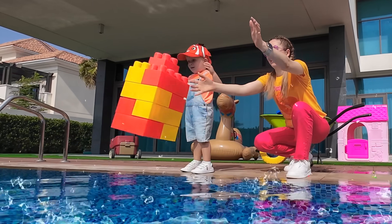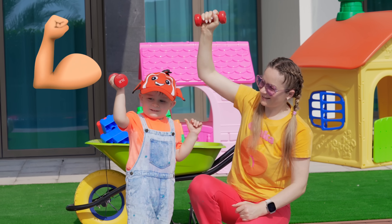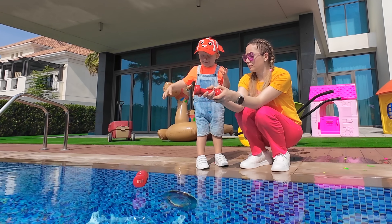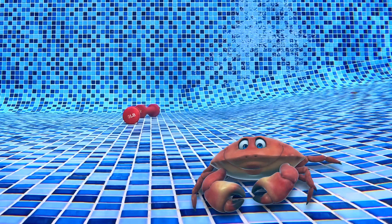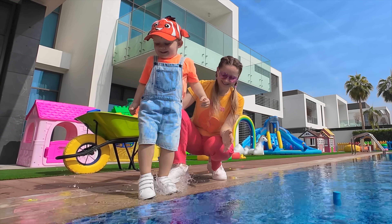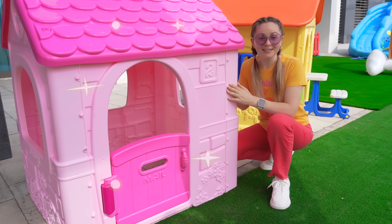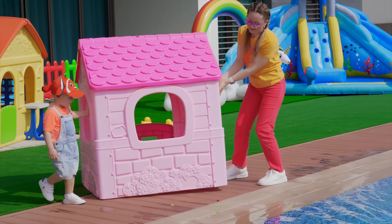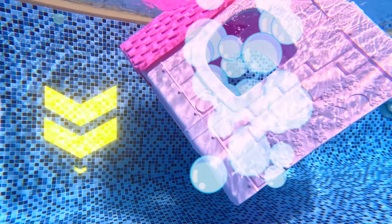Toy blocks! Cool! Wow! It's dumbbells! So fast! Sink! Let's put this house into the water! Okay, Mummy! Sink! Wow!